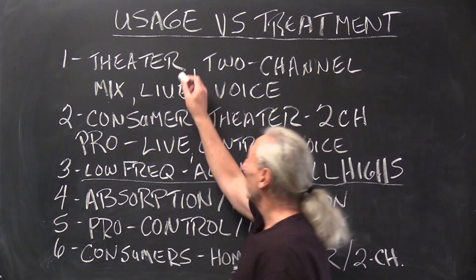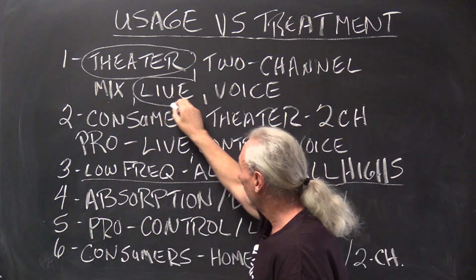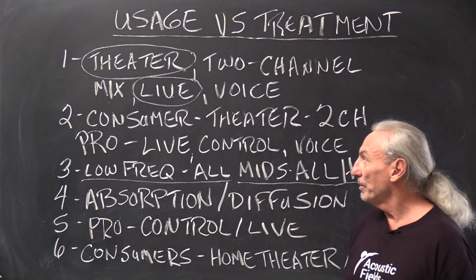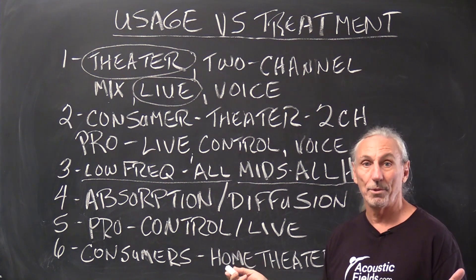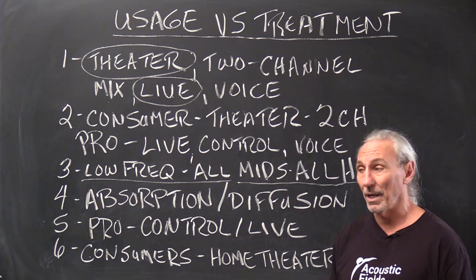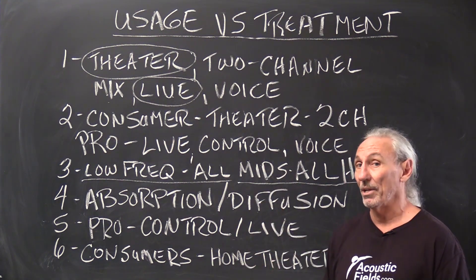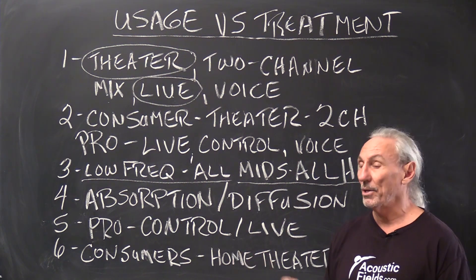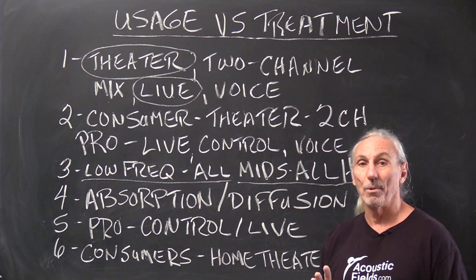Let's take theater and a live room — one consumer usage and one pro usage. In home theater, low-frequency energy management is a must because you have multiple channels — two, three, four, five — and some rooms even have six subwoofers. In a live room you've got drums, guitar cabinets, and lots of energy with very high pressure levels. So low-frequency management is required in both of these rooms.